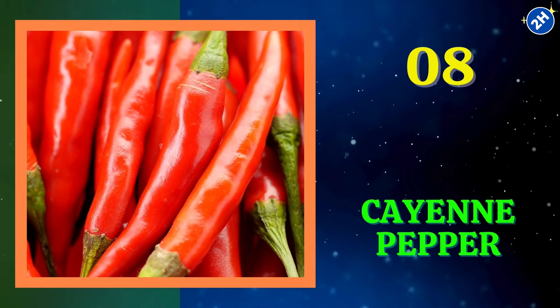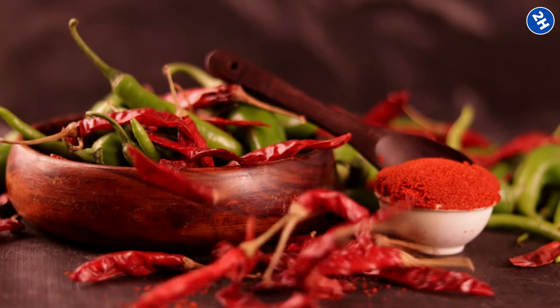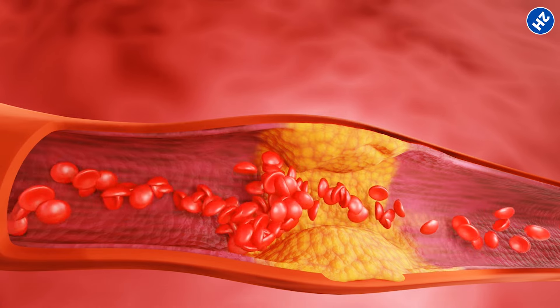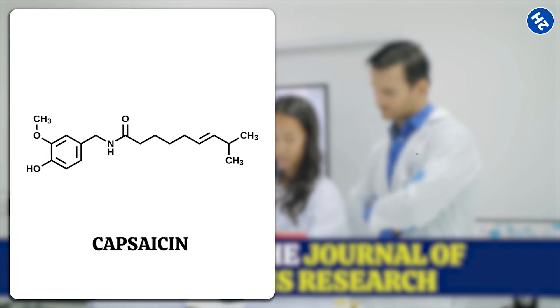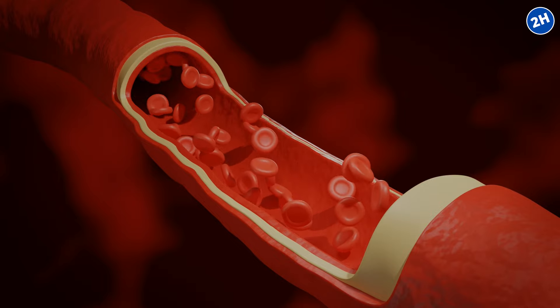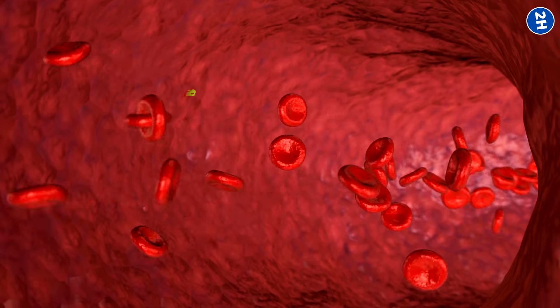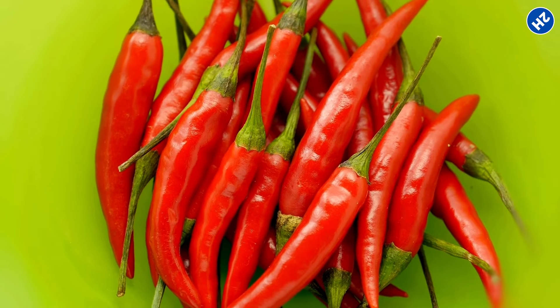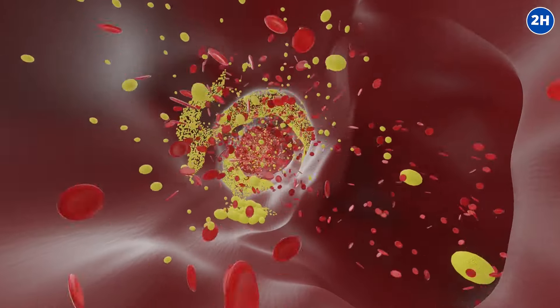Number 8: Cayenne Pepper. Let's spice things up with cayenne pepper, the fiery hero in your kitchen. It contains a compound called capsaicin, which is like the action star fighting against clots. A study in the Journal of Thrombosis Research found that capsaicin has antiplatelet and anti-inflammatory properties — it tells your platelets to be cool and prevents inflammation. It also promotes blood circulation by making your blood vessels more relaxed and dilated. Sprinkle a pinch in your dishes, add it to soups, or make a spicy tea if you're feeling adventurous.